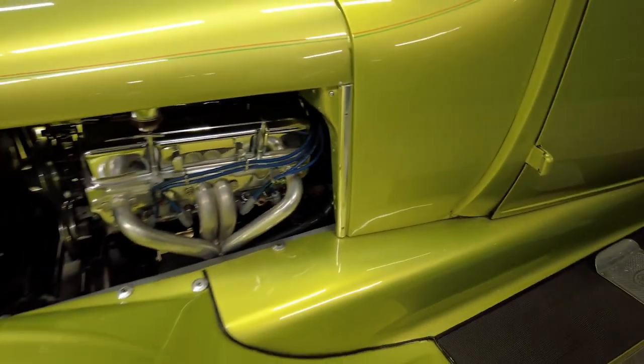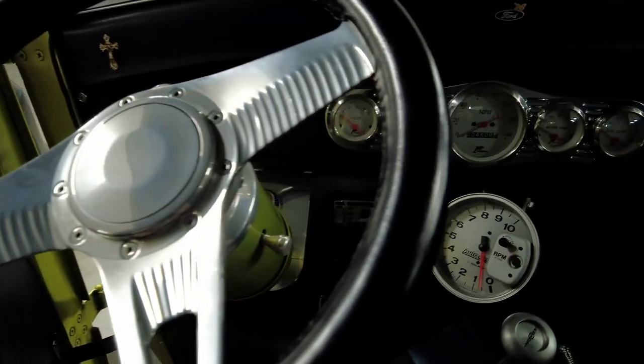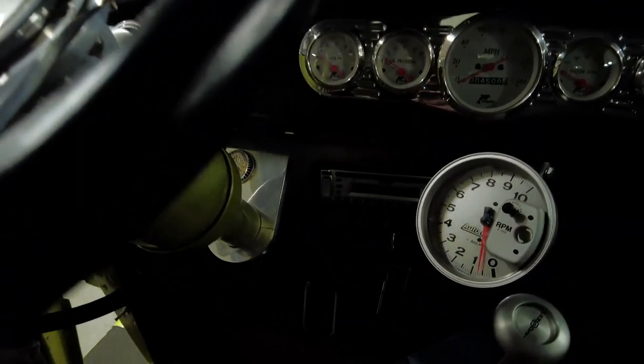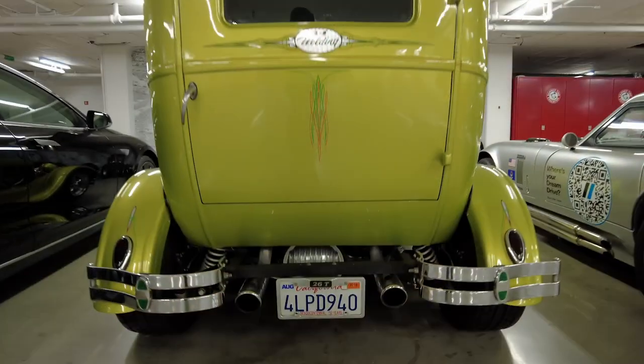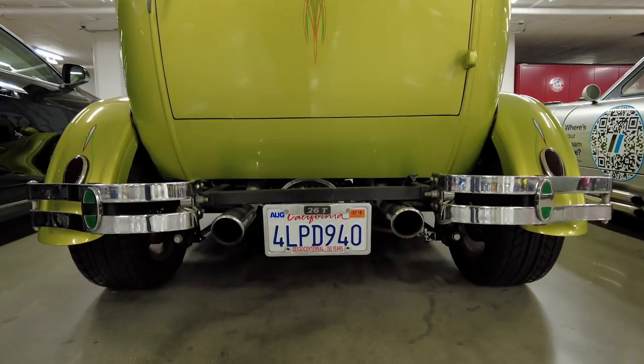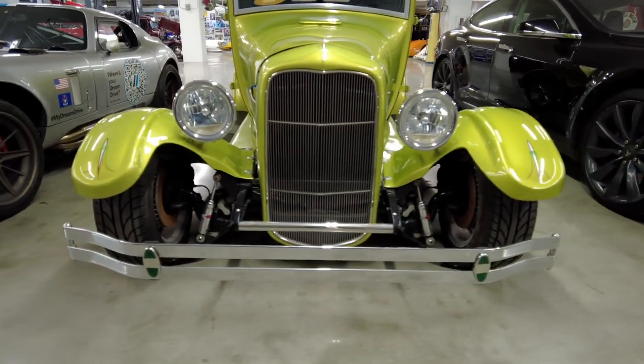It has a 383-inch stroker motor. Since it was built it has been rebuilt, and since the rebuild it only has a thousand miles on it — so this has a lot of happy, quick, fun miles to go. It also has a Jaguar independent rear suspension, so it's obviously a beautiful riding and driving car.